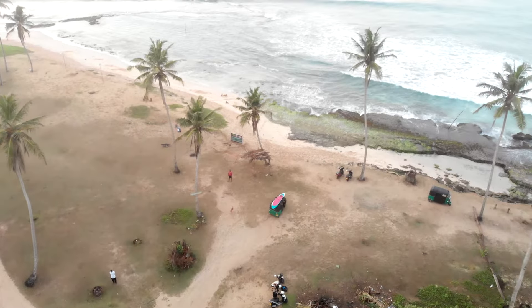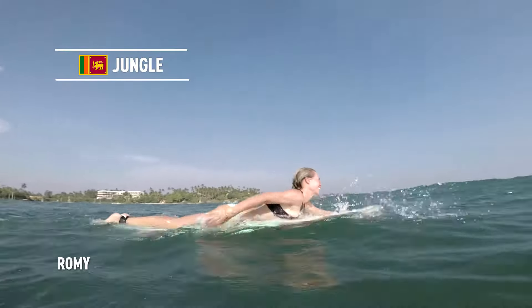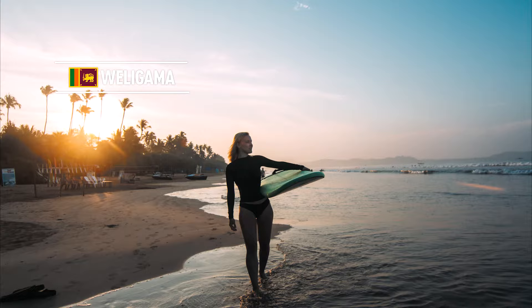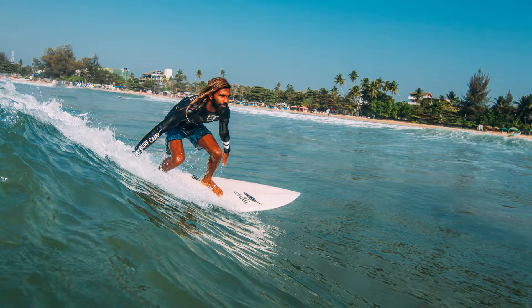If you don't want to rent a scooter, you can always hire a tuk-tuk driver, which is quite cheap. Heading south, the next surf village is Weligama. Weligama has some point breaks, but it's mainly famous for its beach breaks for intermediates, beginners, and longboarders. Most beginners surf in Weligama because it has a protected harbor, so it's always smaller than the other spots around Midigama.